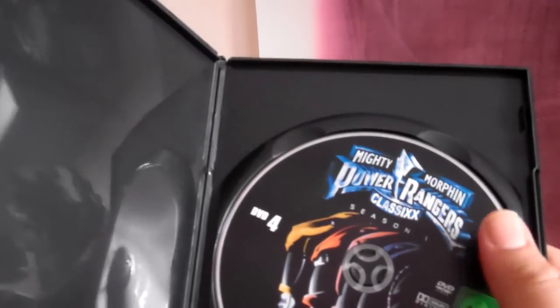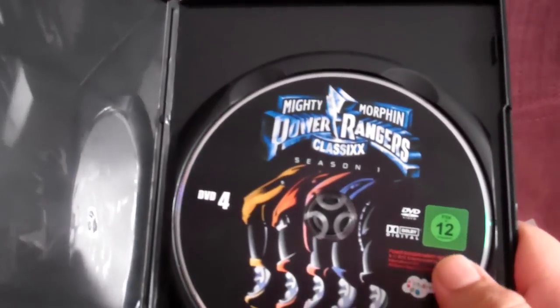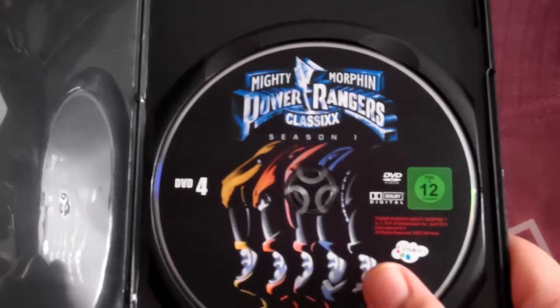I had to try quite a bit to get this. I was trying to bid on it, but someone kept outbidding me. I was like, you know what, I might as well just buy it now. I got an okay price with free delivery.